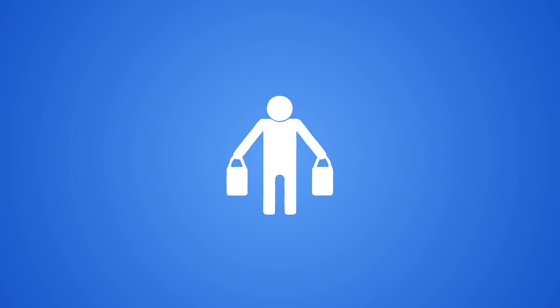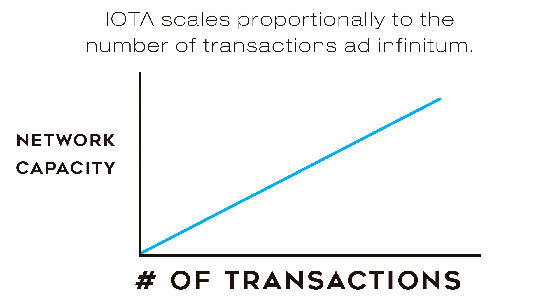Let's talk scalability. Tangle provides an architecture in which transactions can be validated in parallel instead of being limited to sequential blocks being added to a chain. This makes IOTA insanely scalable, and the cool thing is the more the network grows, the more secure it becomes.